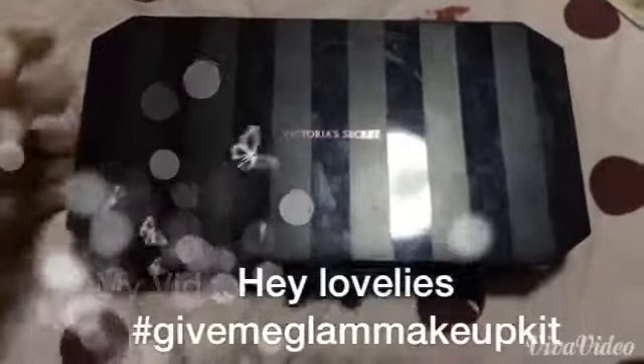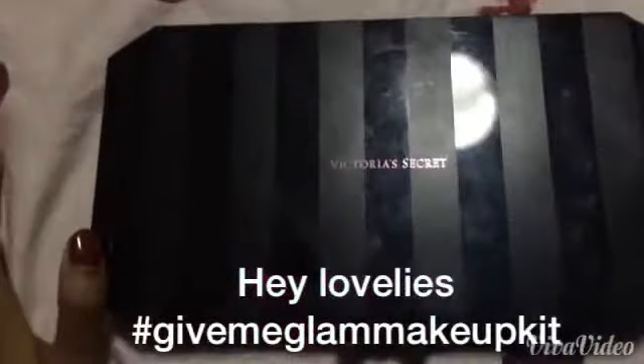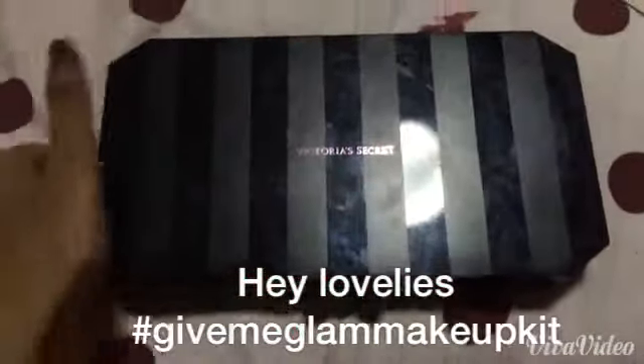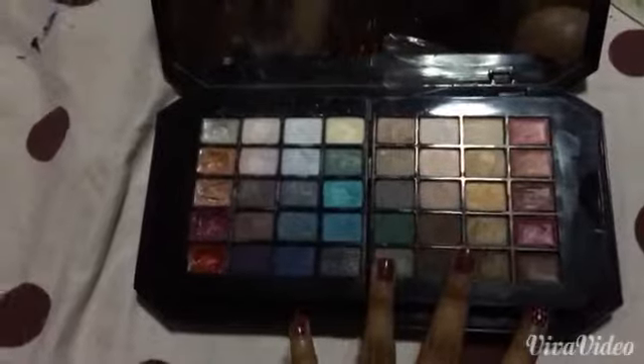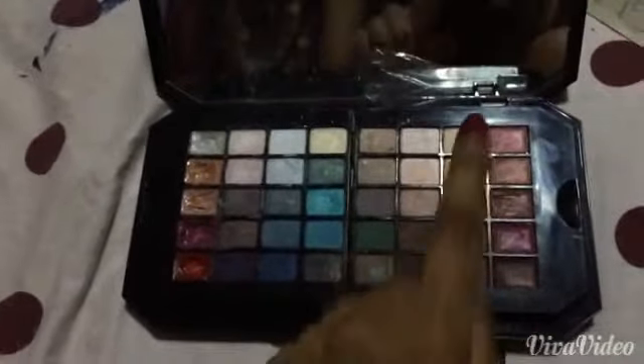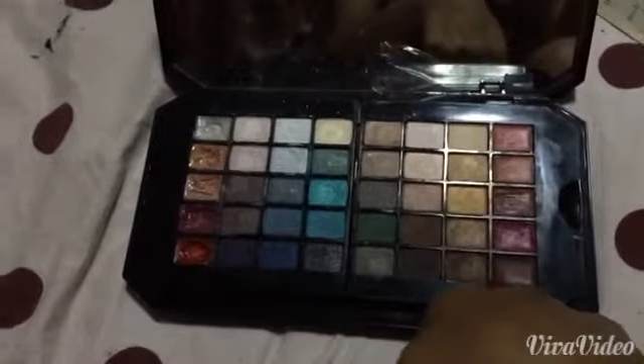Hey guys, welcome to my channel! I'm back with another review about this Victoria's Secret palette. The name of this palette is 'Give Me Glam Makeup Kit' and it consists of a lot of things inside. Let's just jump right in — so here we have 30 shades of eyeshadows and 10 lip glosses.